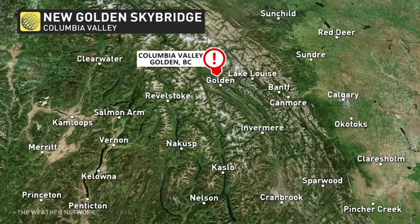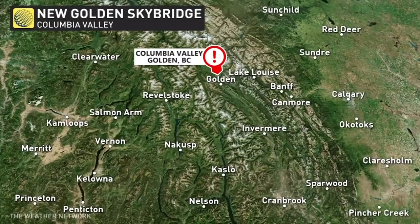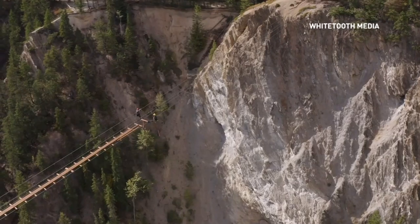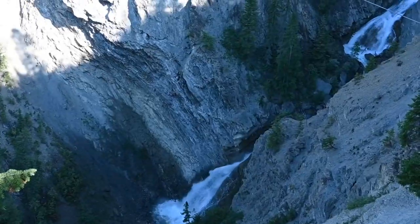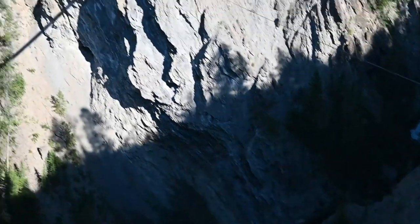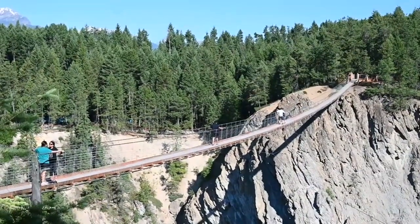The 426-foot suspension bridge is located in Golden, BC. Construction on the project started in 2020 and it recently opened up to the public this summer. 426 feet is a long, long way up — not for those afraid of heights, but definitely for those that love an adventure.